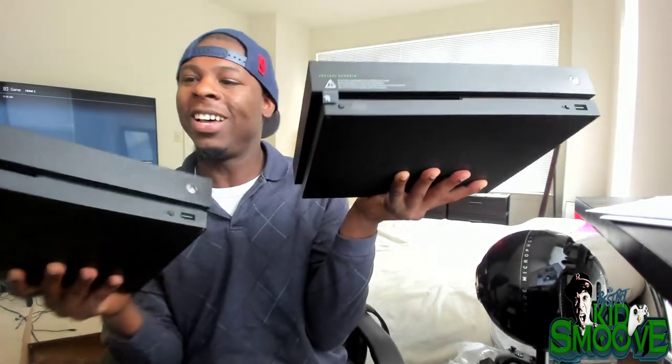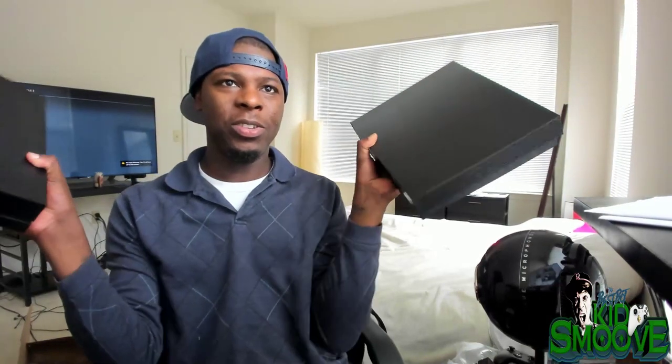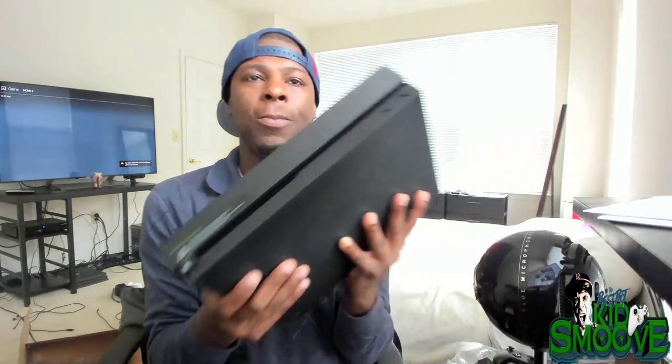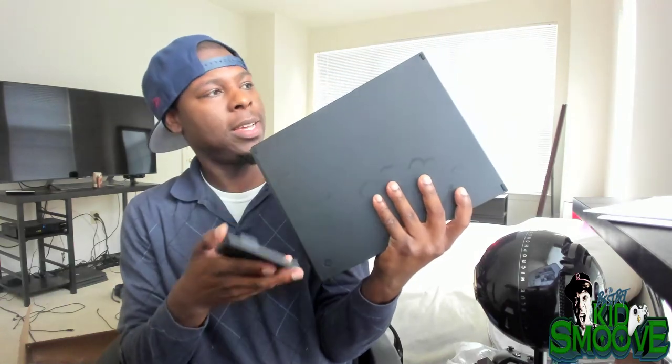So this is the standard edition I have, and this is the Project Scorpio edition — and you can see I already got some dust on there because it was sitting beneath that lonely PlayStation 4 Pro. The dust from the PS4 Pro got on my standard edition, so the standard edition is gonna get downgraded into the living room and the Project Scorpio can sit on a stand.